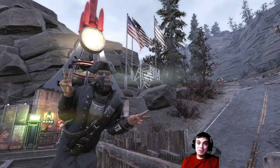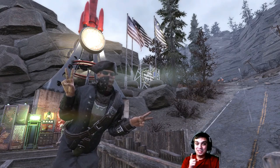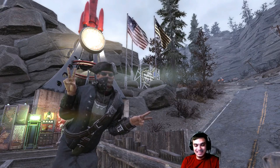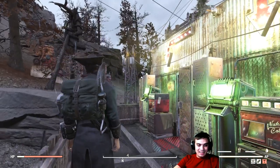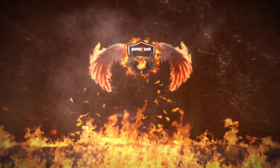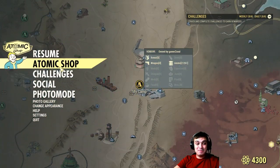Alright, with the updates done, let's jump right into the Atom Shop. By the way, I still kept my first impression — I don't know what's on the Atom Shop today. Let's go. I did mute my game. Let's see what's on the menu today.